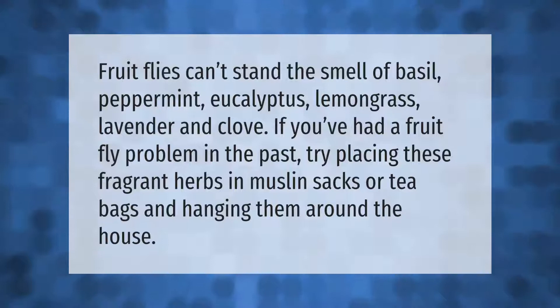Fruit flies can't stand the smell of basil, peppermint, eucalyptus, lemongrass, lavender, and clove. If you've had a fruit fly problem in the past, try placing these fragrant herbs in muslin sacks or tea bags and hanging them around the house.